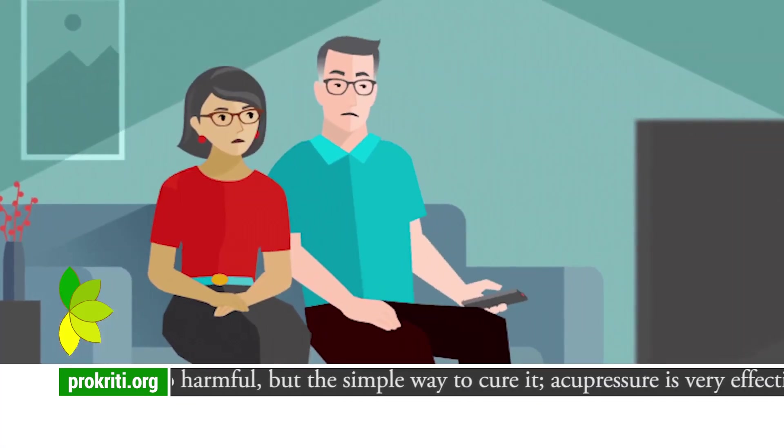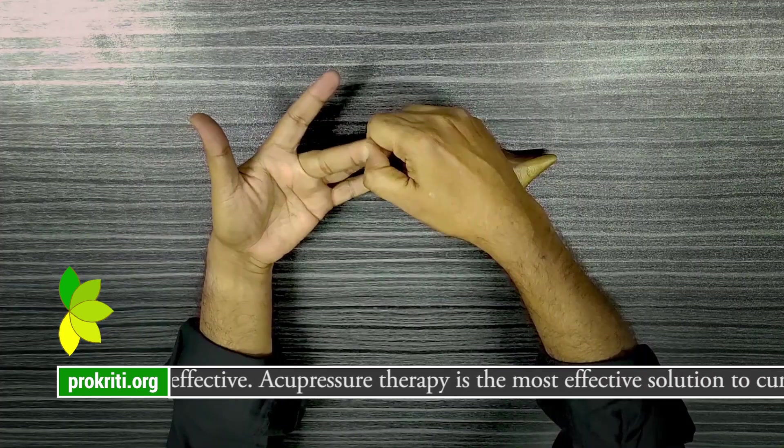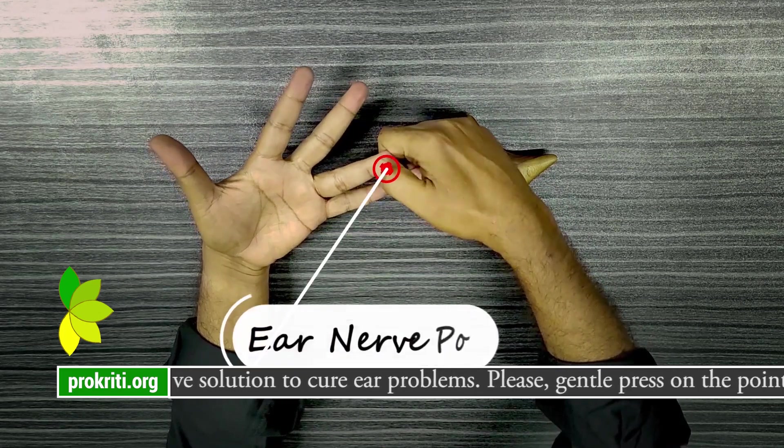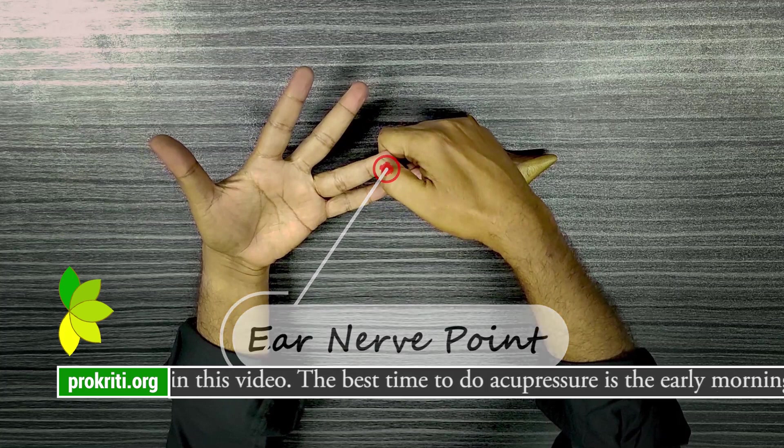How are ear infections treated with acupressure? Ear problems can be so harmful, but the simple way to cure it — acupressure — is very effective. Acupressure therapy is the most effective solution to cure ear problems. Please gently press on the point which is marked in this video.